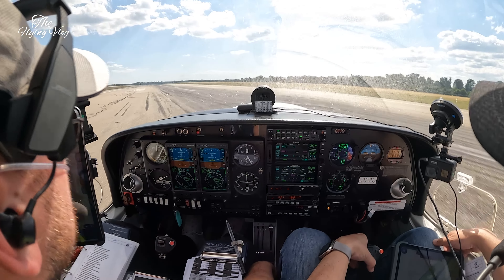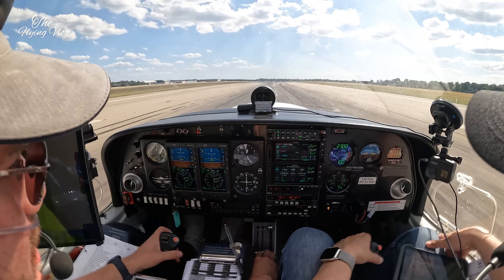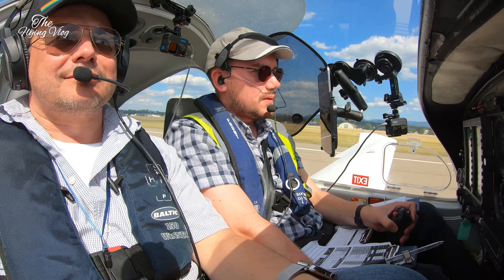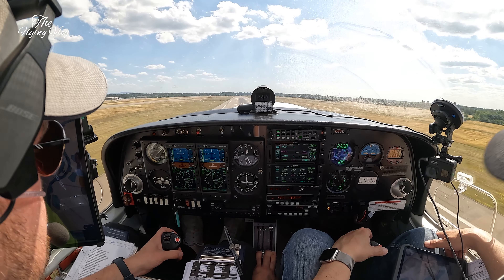Next traffic is a Cessna 150 on a short right hand base, just straight away. Roger. Check the after departure frequency — 119.580. Golf Zulu Alpha November Yankee, 119.580, thank you, bye bye.